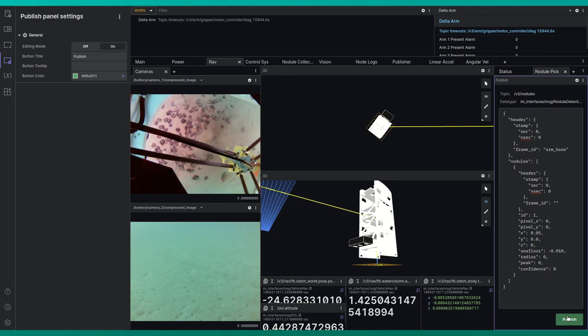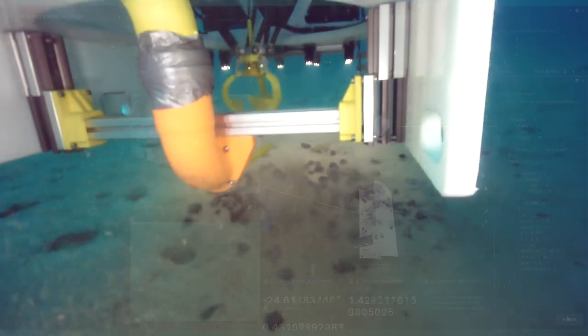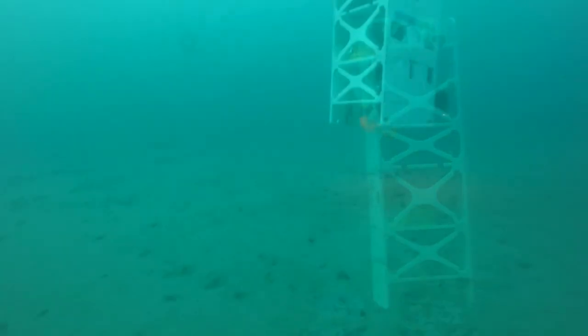In November 2022, Eureka-1 was deployed to depths of 25 meters where multiple rocks representative of nodules were identified, harvested, and brought to the surface.